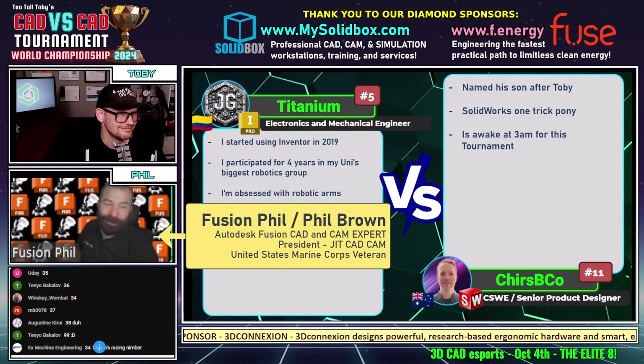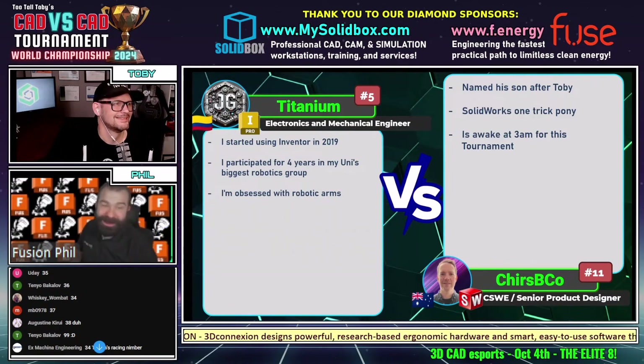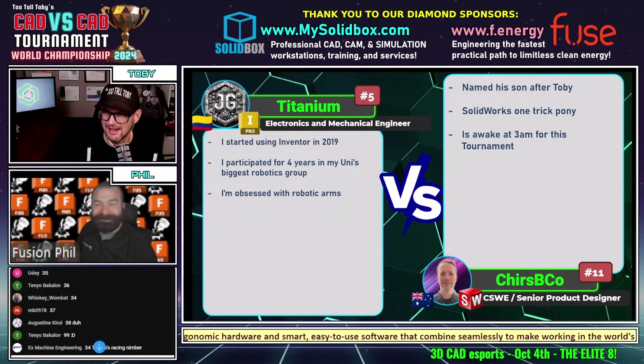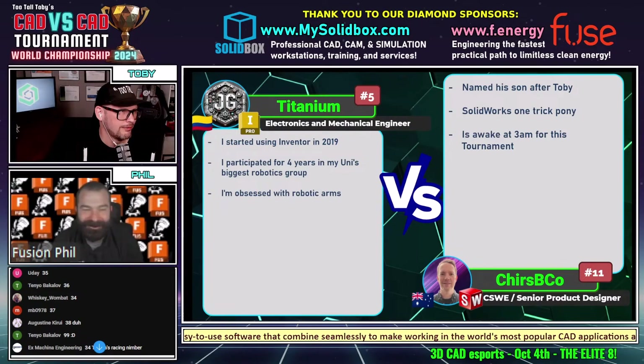Crispy Co is awake at 3 a.m. — the question is, did he wake up at 3 a.m. or is he still running from the day before? We did ask that in chat a little while back. Let us know in the chat whether Crispy Co is still awake from the night before or just getting going now.